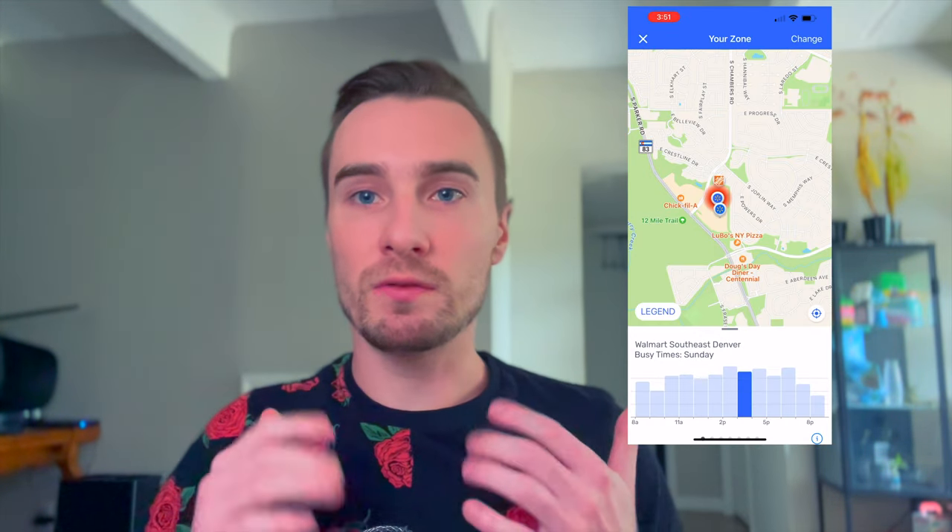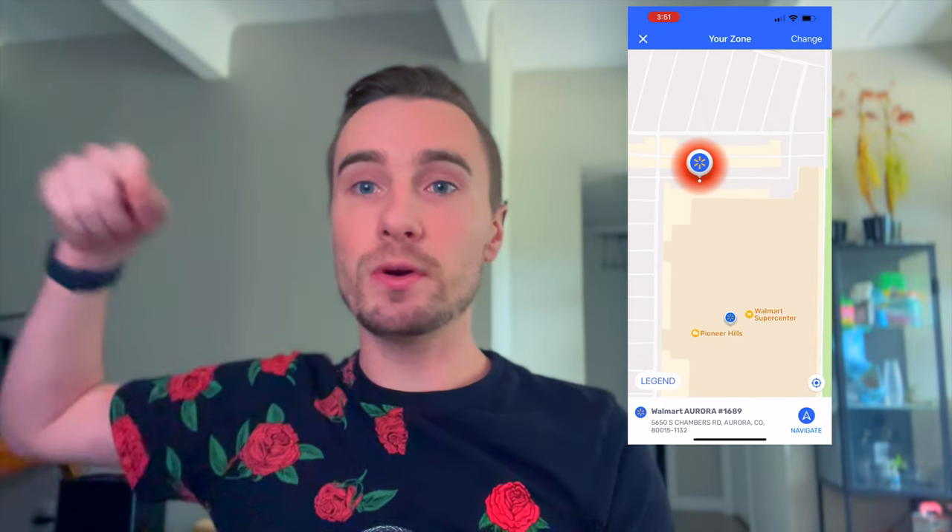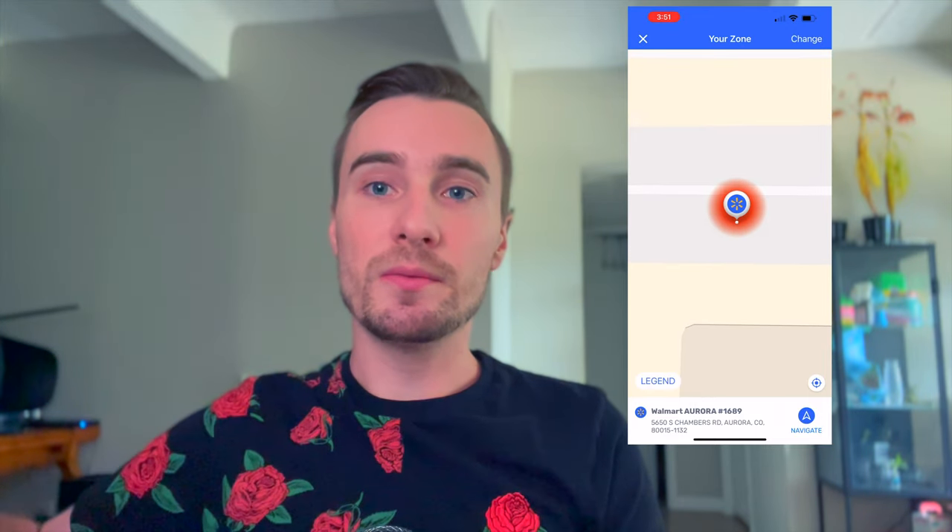The tip that stands out most — and that I've actually used — has to do with proximity to the store. Go to your zone, zoom in on the map as far as you can to just see that little dot, find where that dot is at the Walmart Spark store, and sit as close to that dot as possible. You'll have a higher chance of getting an order because the app prioritizes you based on proximity. This is why you'll see other drivers standing by the door with their phone — they're waiting for the order drop as close to that pickup point as possible.